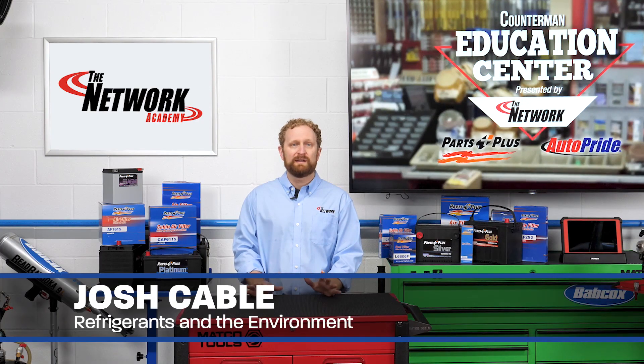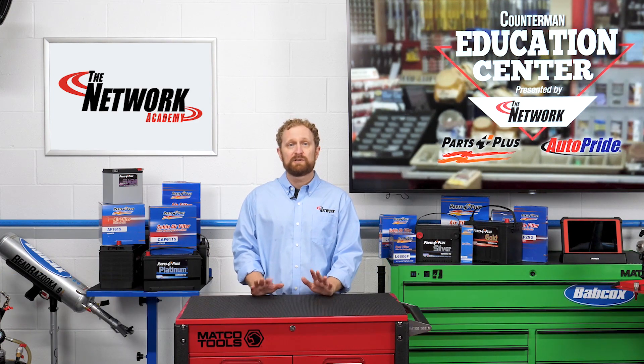Hi, I'm Josh Cable in the Counterman Education Center. Refrigerant is the secret sauce that enables a vehicle's air conditioning system to produce cool air for its passengers. But it's no secret that up until recently, the refrigerants used in vehicles were considered harmful to the environment.